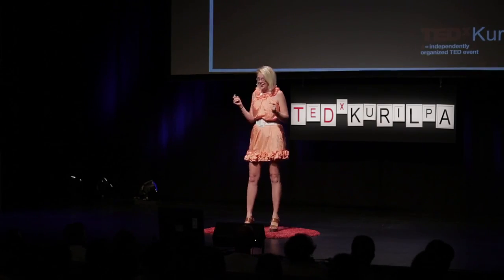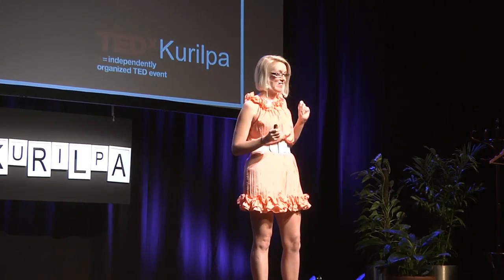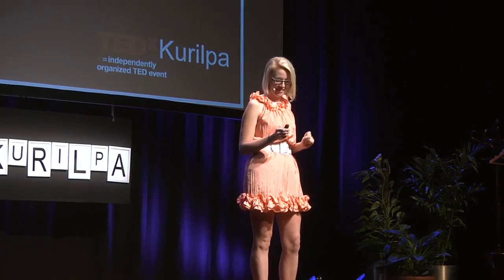Before I continue, I'd like to ask you all to consider what you're wearing today, where it's from, and if you remember what was on the tag. Because little did I know that there were seven sneaky facts about the dress that I just bought.